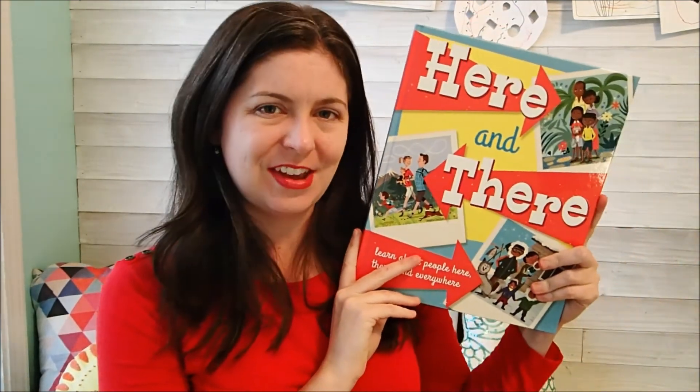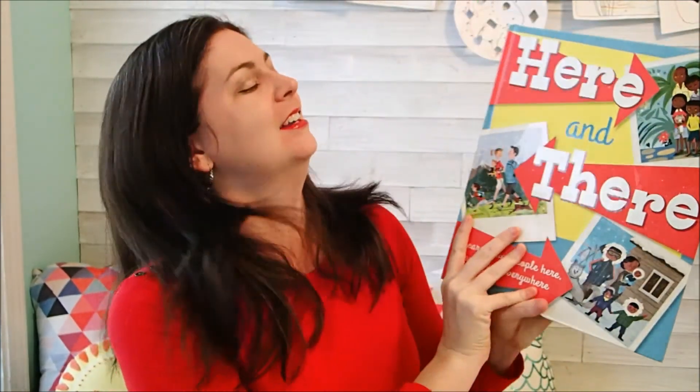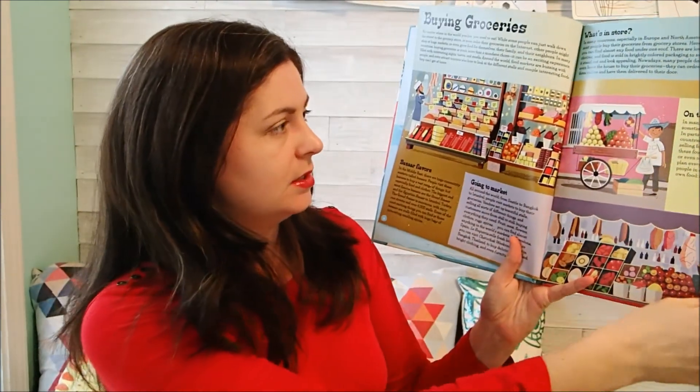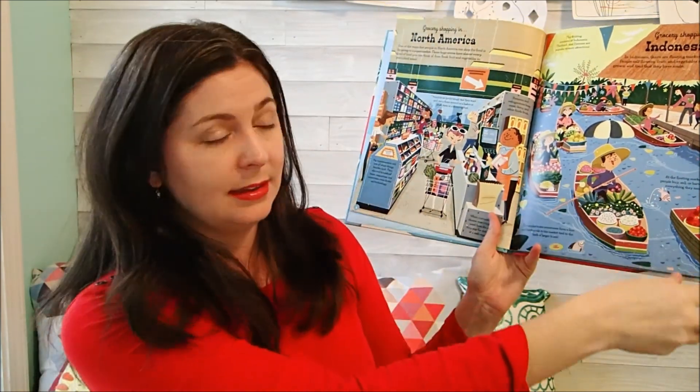Next up, I'm going to show you Here and There. I love this book! I'm really excited because the preschool that we sent our daughter to has a real international focus. They really do try to teach the kids different cultures from around the world, different holidays, different ways of doing things, and that is what this book is all about. You're going to go through different countries and see how they each buy groceries — grocery shopping in North America, in Indonesia.